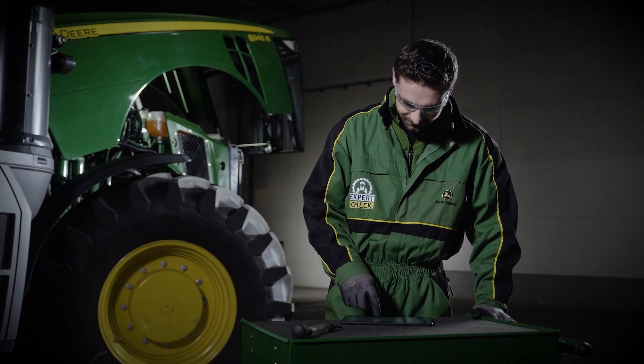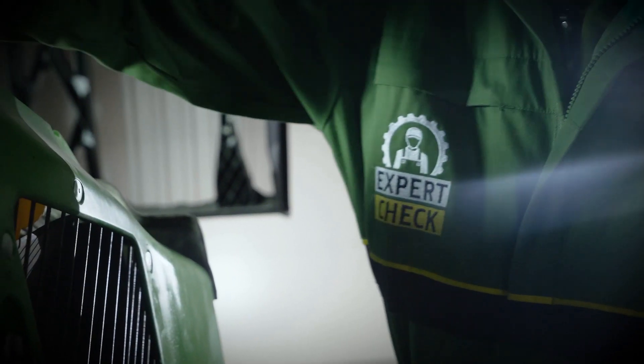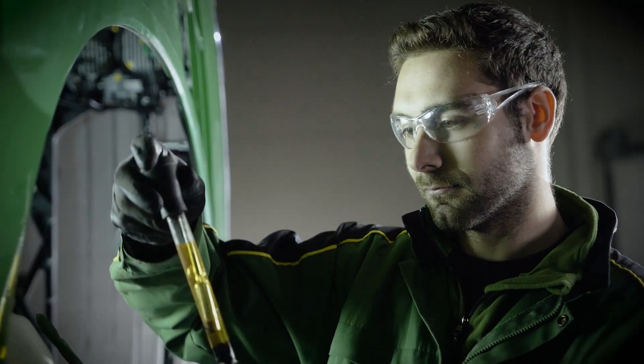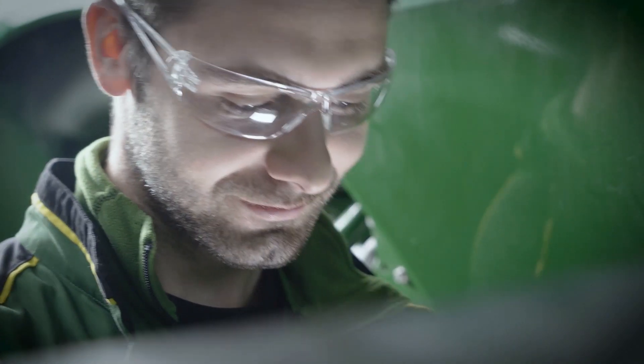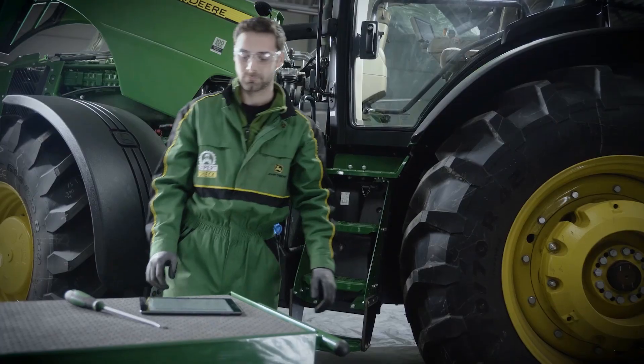My experience helps me with that. When inspecting the coolant, we not only check the antifreeze but also the pH value. With additives taken into account, the result is a report with a comprehensive overview of your tractor's status and needs.